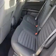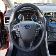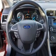Inside you'll find Bluetooth connectivity, Ford Sync voice activation, Sirius XM satellite radio, an auxiliary input, steering wheel controls, and a premium sound system.